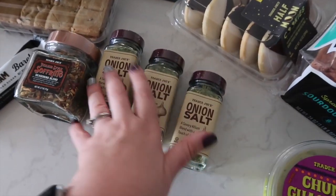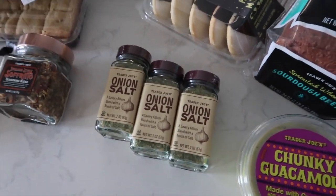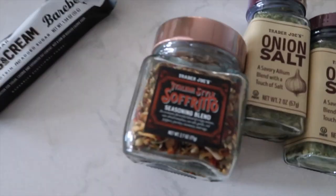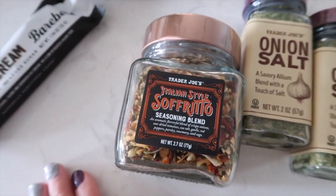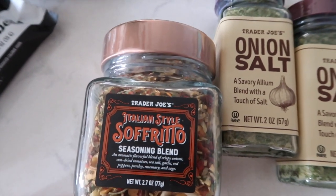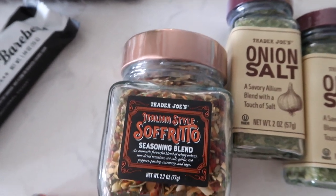We purchased three onion salts because I've been using it on everything I've been cooking and everybody's been loving it. I got three because sometimes they're out of stock. This is a new product I saw on Instagram — a seasoning blend filled with crispy onions, sun-dried tomatoes, sea salt, garlic, red pepper, parsley, rosemary, and sage.